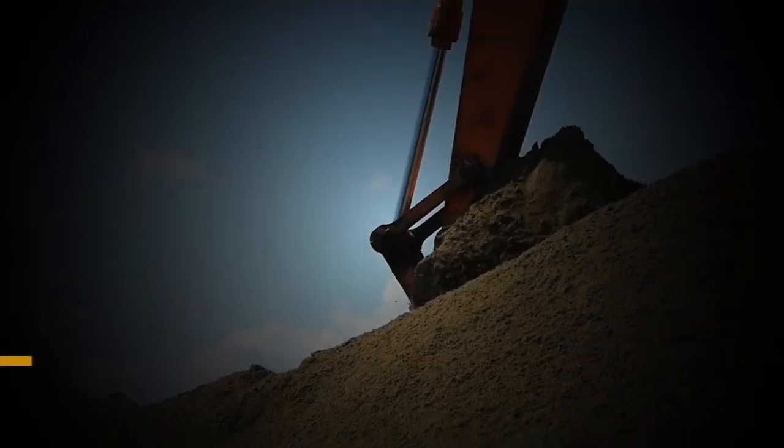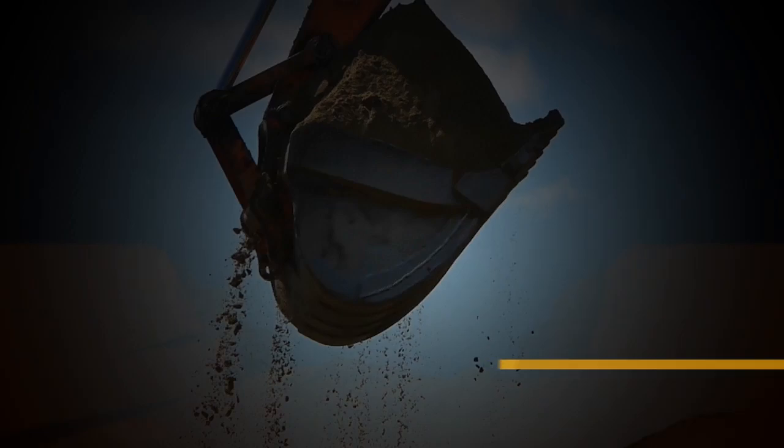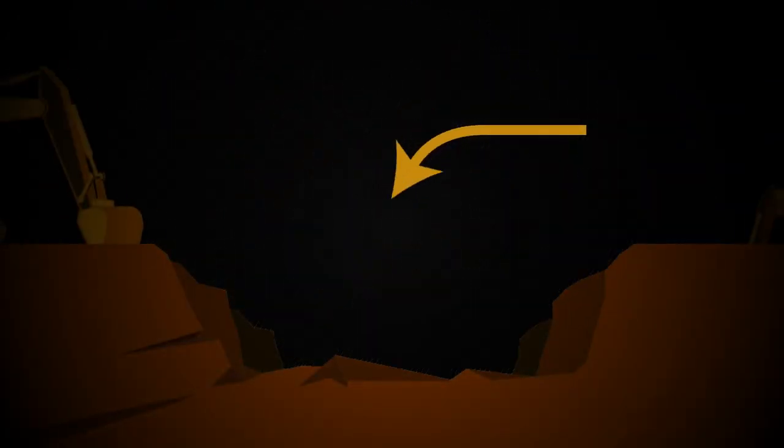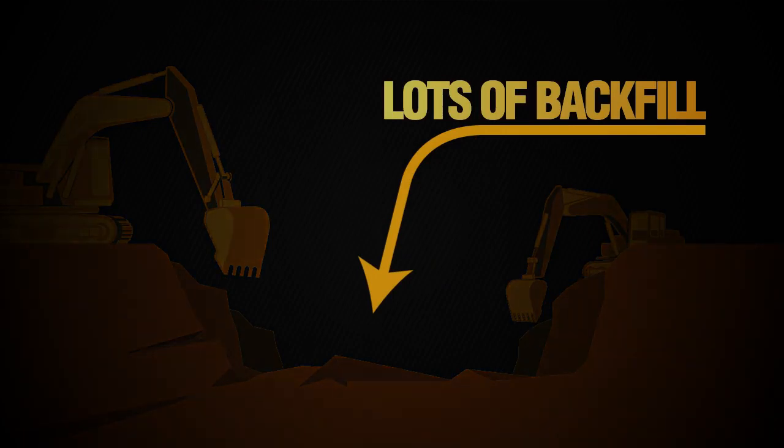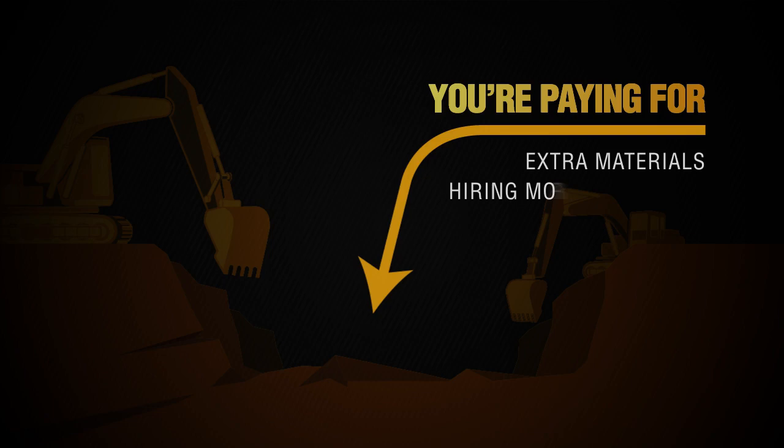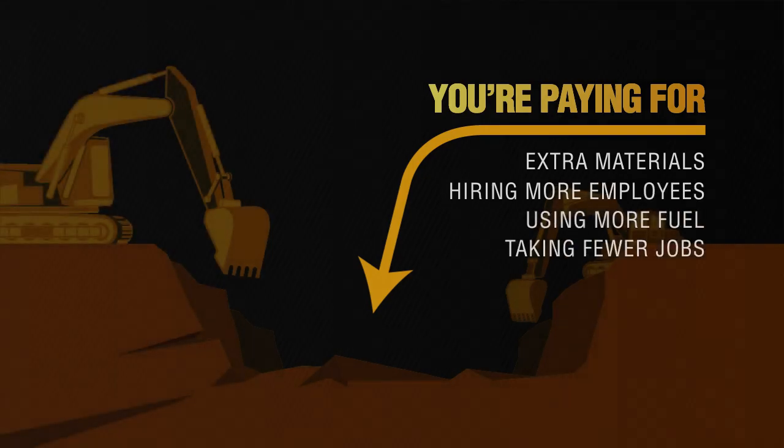The inconsistently sized material you dig out means you also need backfill. And since your trench is shaped like this, you'll need lots of it. So more than likely, you're paying for extra materials, hiring more employees, using more fuel, and chances are you're taking fewer jobs than you could be.